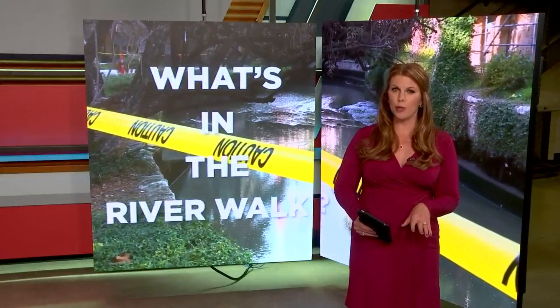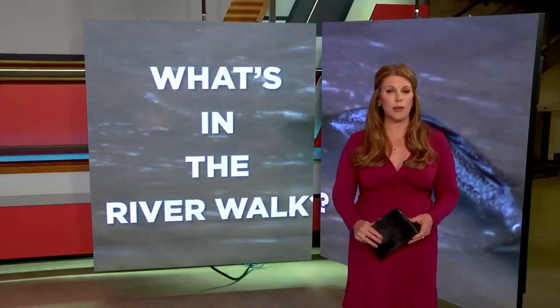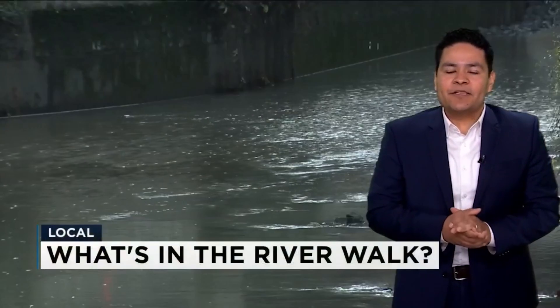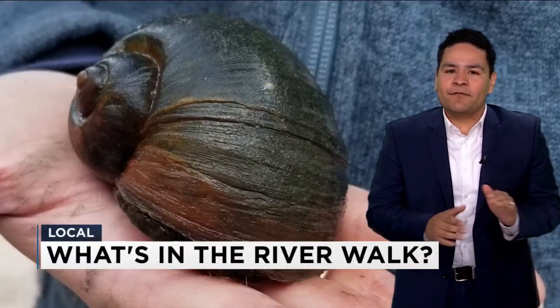Archie Marcus tells us how many snails were removed and gives us a closer look at other invasive species found living in the river. As you can imagine, there are all sorts of things living and non-living in the San Antonio River, but the recent discovery of the apple snail caused all sorts of problems.